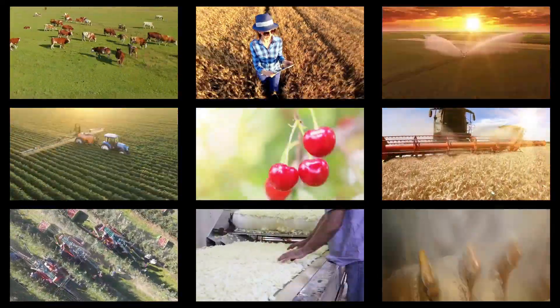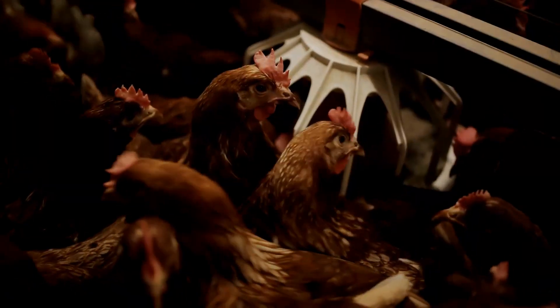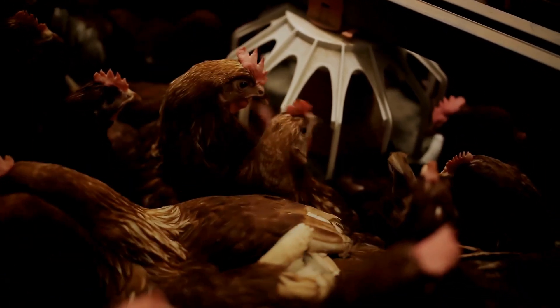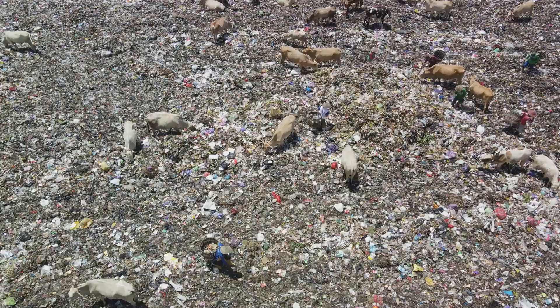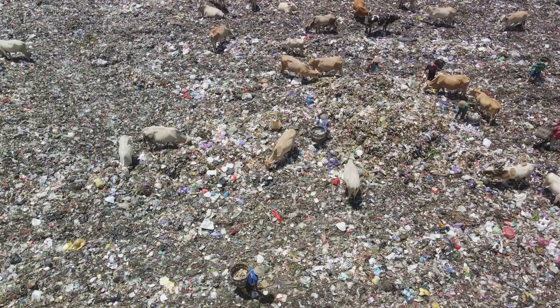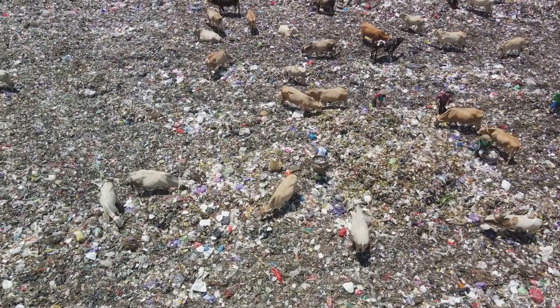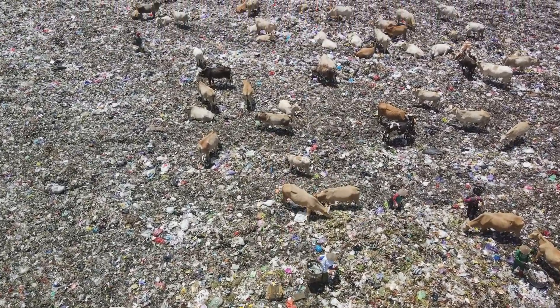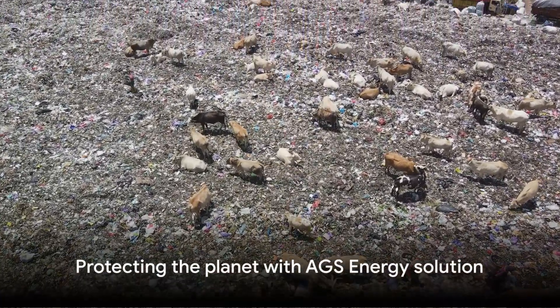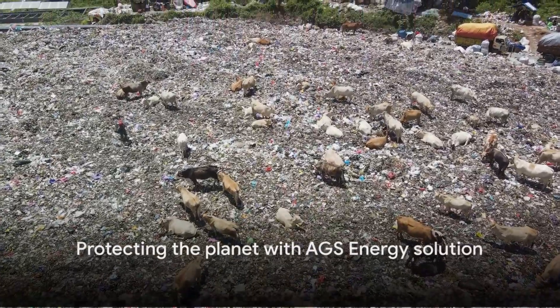The AGS Energy Solution has a significantly reduced environmental impact compared to traditional methods. It protects against the leaching of chicken litter waste into rivers and waterways, a problem highlighted by BBC News in January 2024. With the AGS Solution, you can do your part to protect our planet.